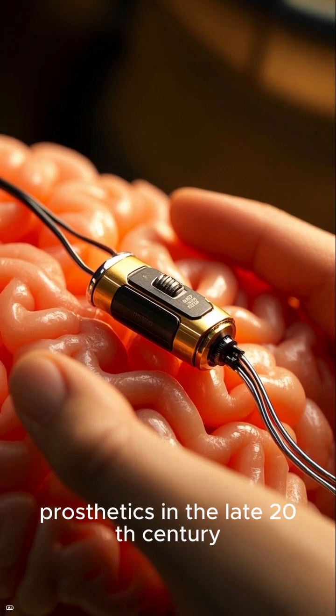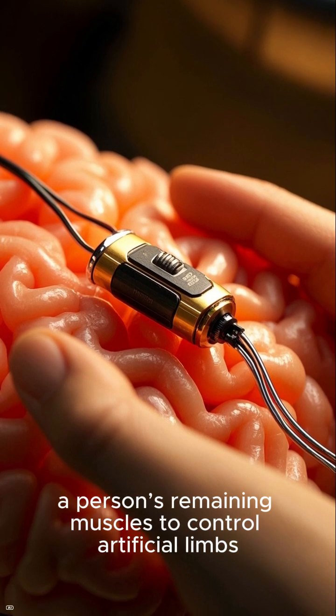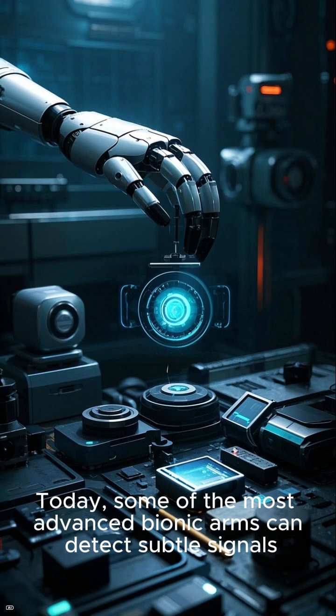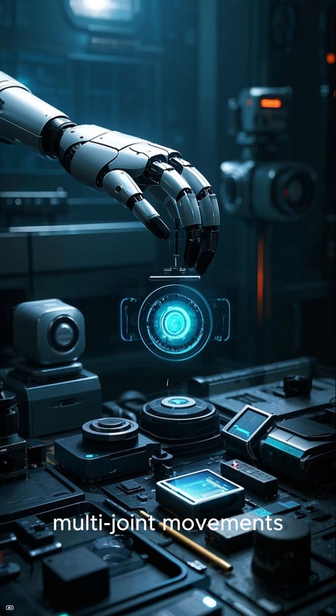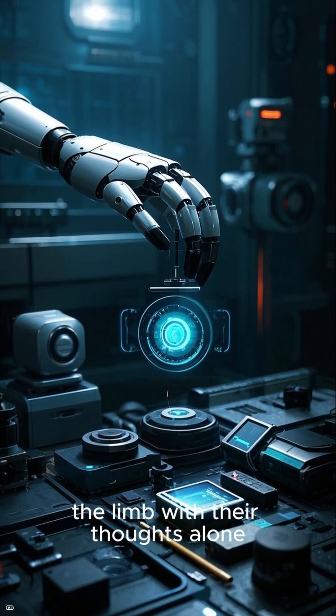The modern bionic era began with the development of myoelectric prosthetics in the late 20th century. These devices use electrical signals from a person's remaining muscles to control artificial limbs. Today, some of the most advanced bionic arms can detect subtle signals through the skin and translate them into precise multi-joint movements. In some cases, neural implants allow users to control the limb with their thoughts alone.